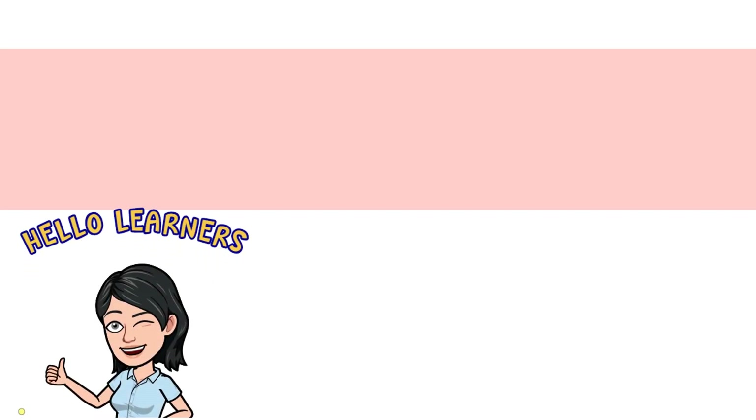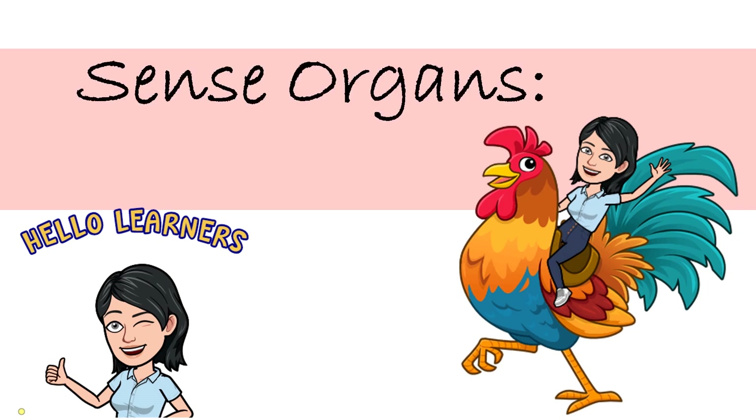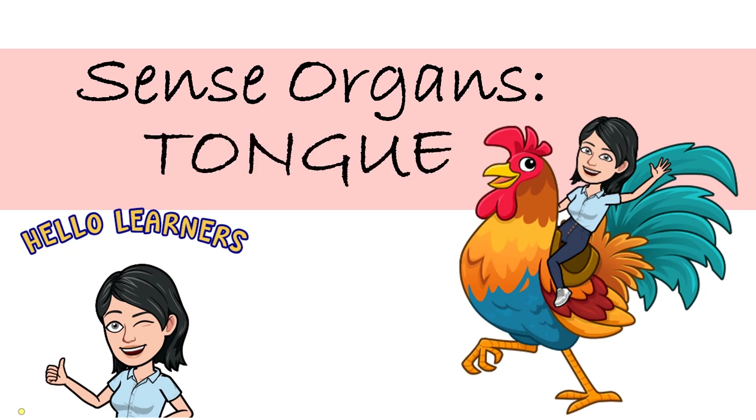Hello, learners! Today, we are going to learn one of your sense organs, your tongue. Are you ready? Okay, let's go!